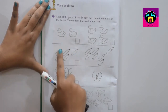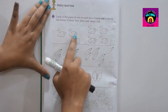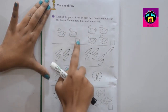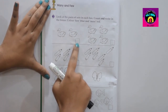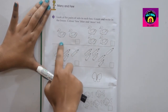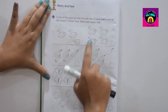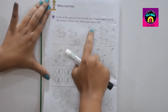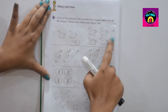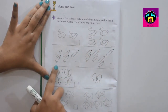This is the first box. How many ducks here? One, two. Two ducks here. You have to write here: two. This is few. Go to the next portion. How many ducks here? Count: one, two, three, four. Four ducks here. So you have to write in the blank box: four.